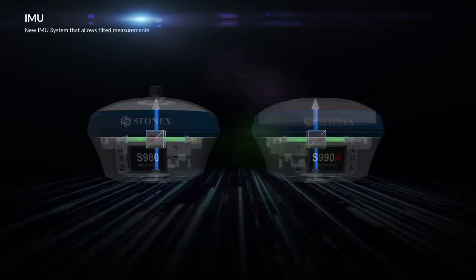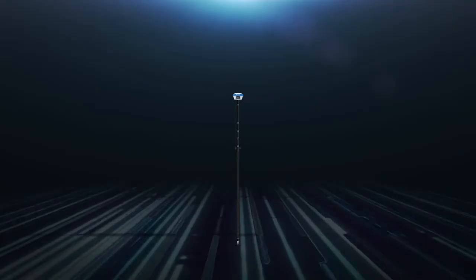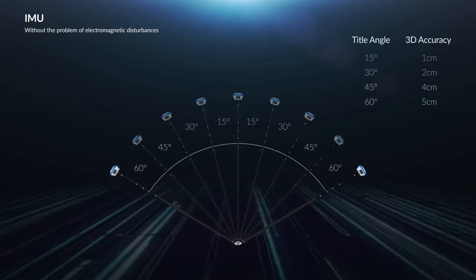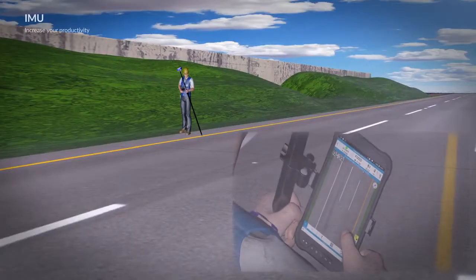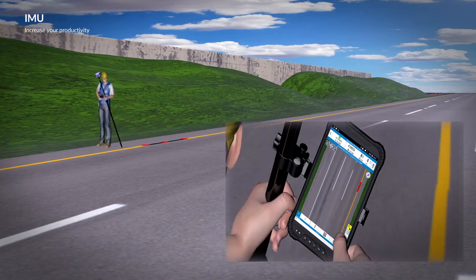The new IMU system is a Stonex receiver function that allows tilted measurements. Thanks to the new IMU technology, edges of houses and points not measurable before are no longer a problem. The S980 and S990A are able to measure with the pole tilted up to 60 degrees. The GNSS can be tilted in any direction and the coordinates do not change. The new IMU system makes every measurement reliable during both survey and stakeout work, and makes acquisition of points up to 40% faster, saving field work time.